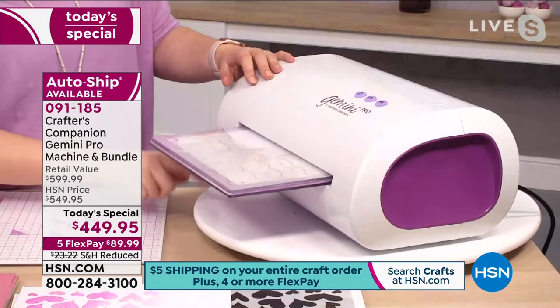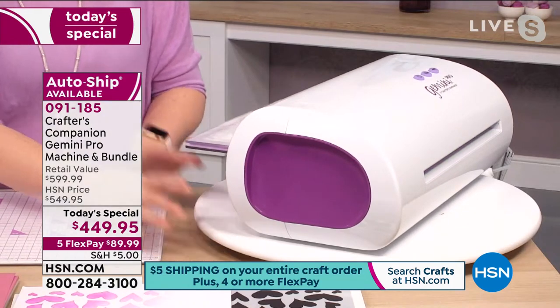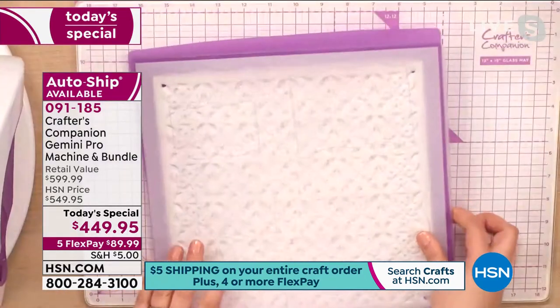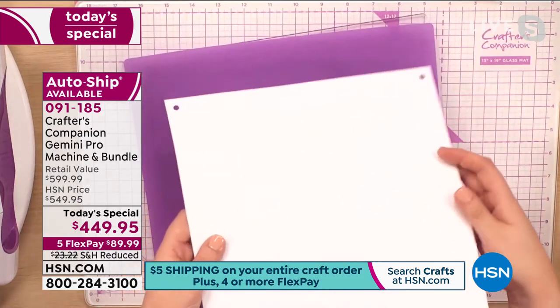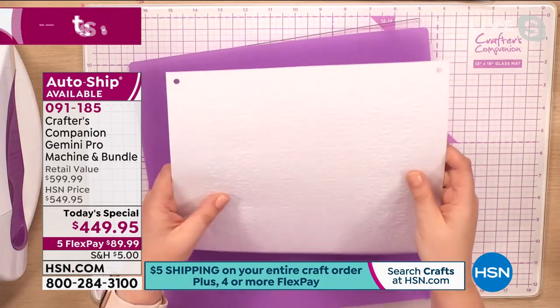I've got mine on a lovely little turntable so I can easily whizz it round. Those turntables were supposed to be in stock today — they've been delayed a bit but will be here next month, so you'll be able to treat yourself. Now look at this — you can see we've embossed that pattern all over the surface. It's a little hard to see in the white, but you can definitely see the embossed pattern.